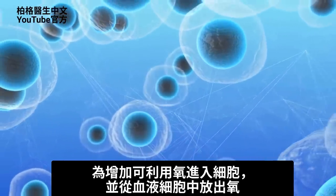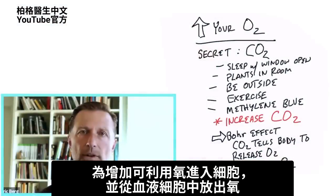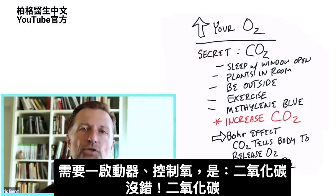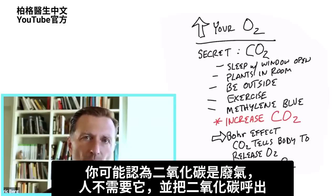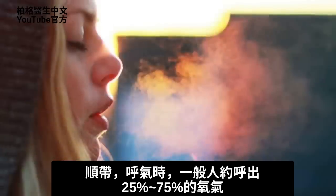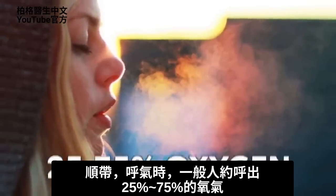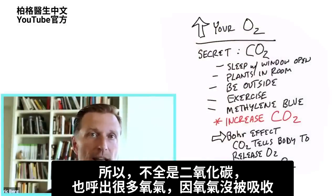In order to increase the available oxygen into the cells — the release of oxygen out of your blood cells — there is a trigger that controls it, and that is CO2. You probably thought CO2 was just a waste product. And by the way, when you're breathing out, an average person is breathing out maybe 25 to 75% oxygen, so it's not all CO2. You're breathing a lot of oxygen out too, because it's not being absorbed.